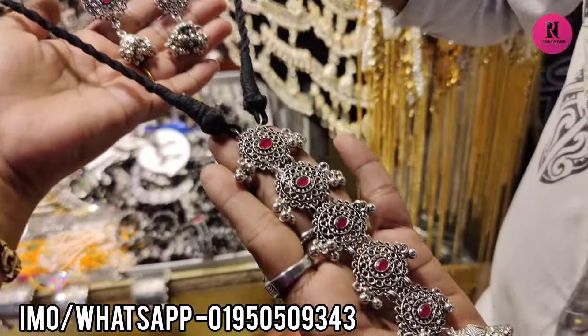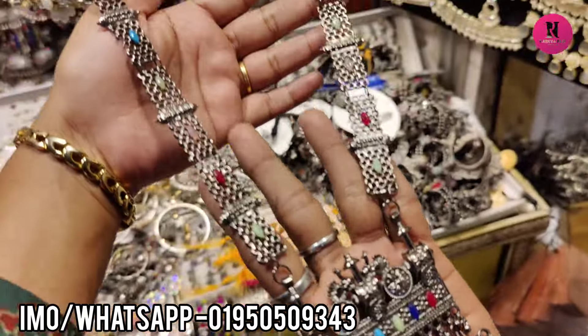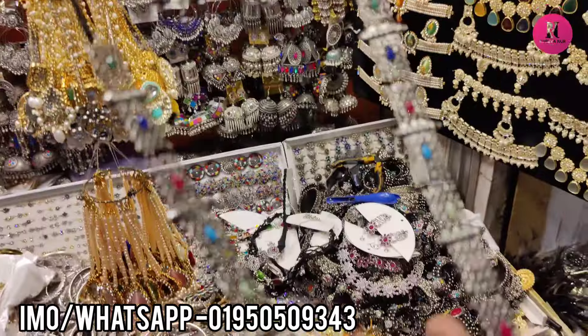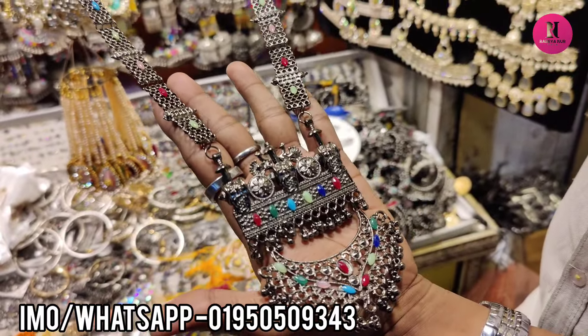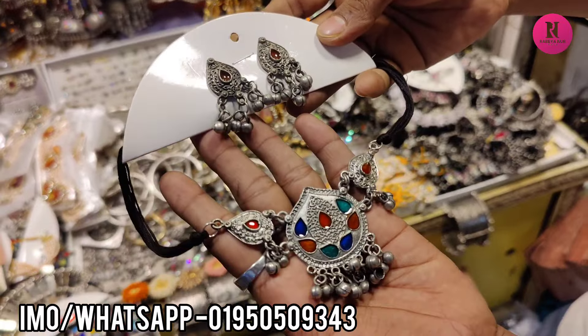Oh, it's $900. This one is $500 — it's a good one. What's the price? The price is $35. Only $35.